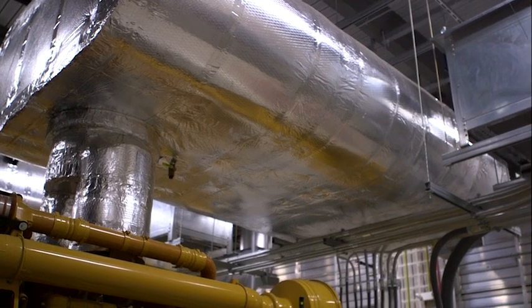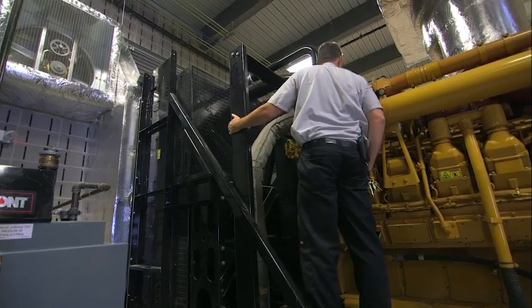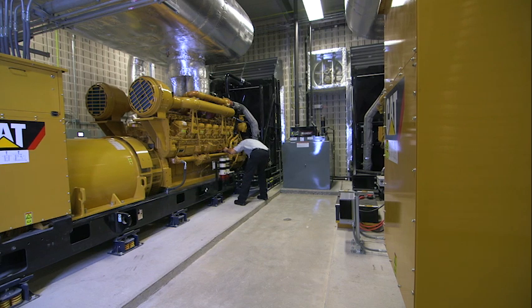During testing of the generators, there was a chiller just behind us and they were also mowing the lawn in front of the building — and both of those were louder than the generators running. That's how quiet the generators are.